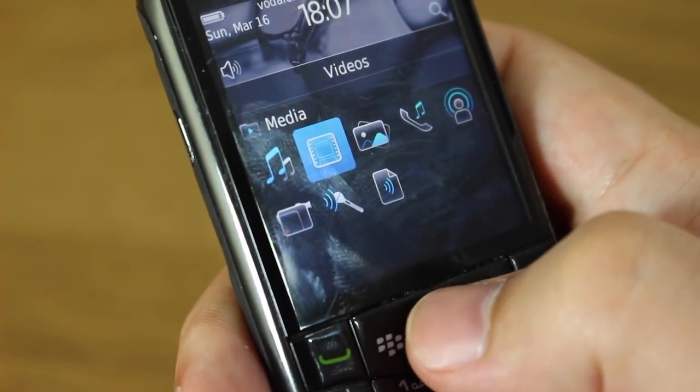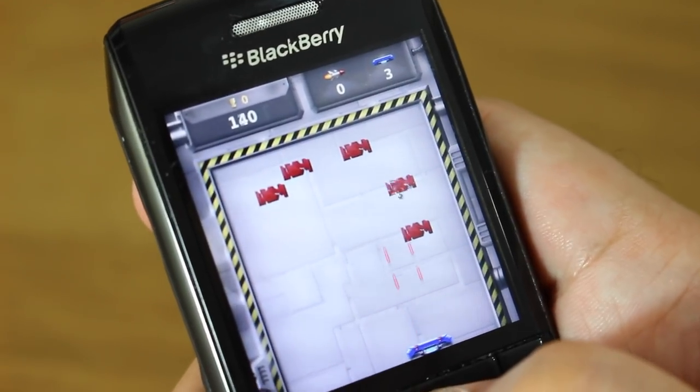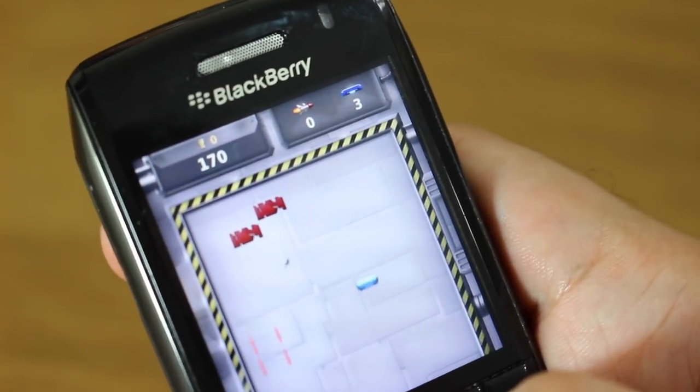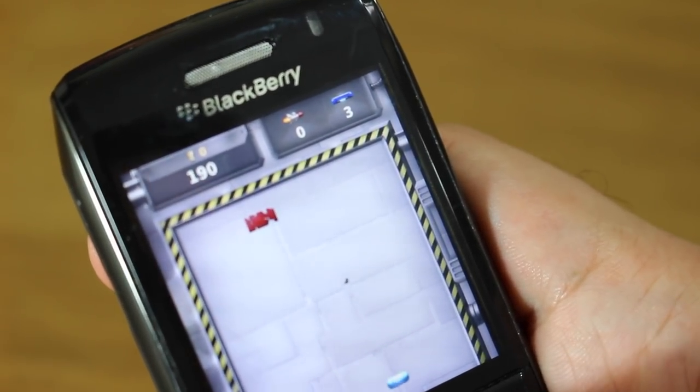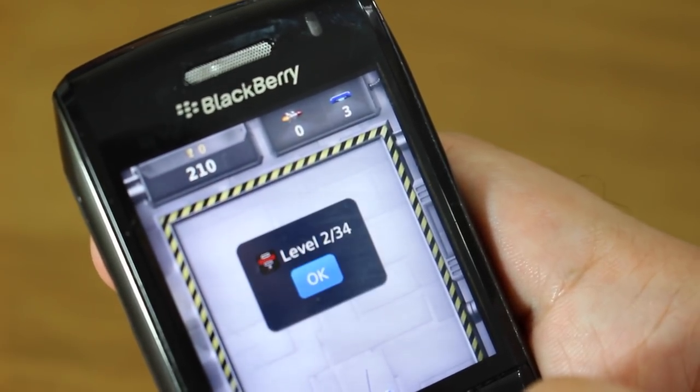BlackBerry App World wasn't chock full of incredible apps, but it had enough to get by. That, combined with the small and lightweight phone, the easy typing experience, great email, and great battery life — all of that at the time made something really suited for me. And oddly, like I said, it replaced my iPhone 4, which seems ridiculous when I think about it now, but it did, and I was happy for about six months. The fact that I've still got it, still keep it, haven't sold it — it's still on my shelf because it is one of my favorite phones I have ever owned.